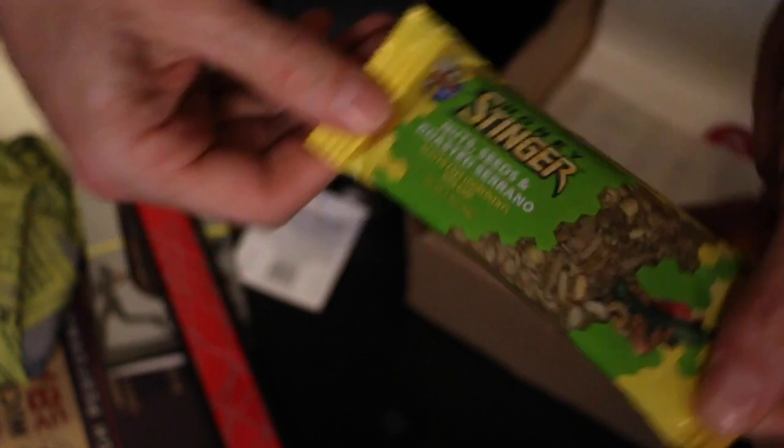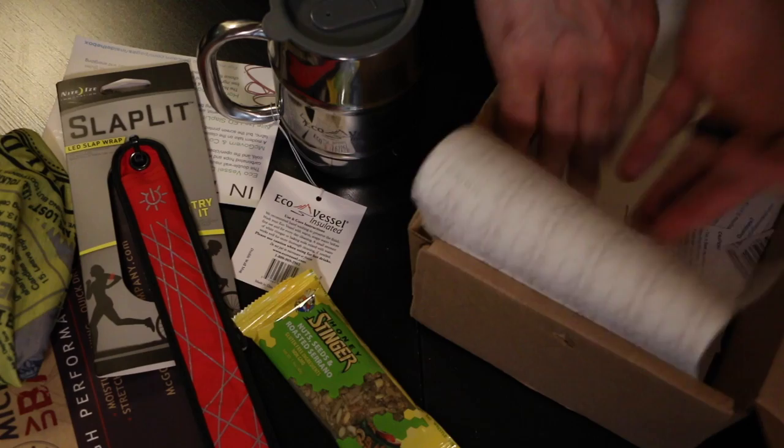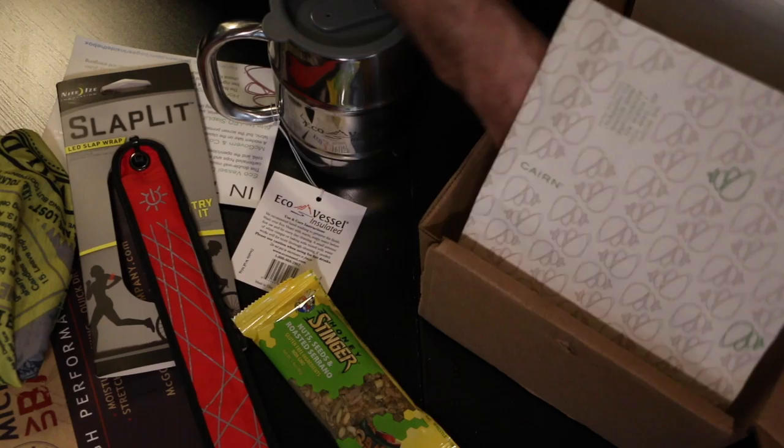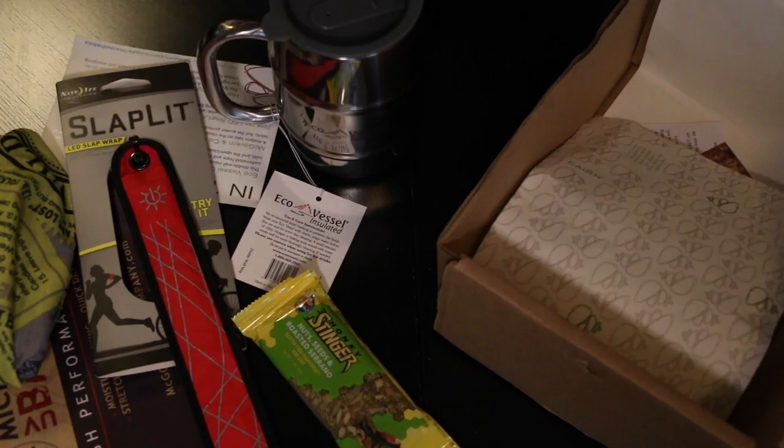Then we got the Honey Stinger — stinger nuts, seeds, roasted serranos bar, gluten-free ingredients, non-GMO. The Honey Stinger looks good, maybe we'll take that out on a hike. My wife's got her own adventure coming up soon, you guys will have to watch out for that. Got another sticker from Cairn — I'll put that in my sticker box and find a good home for it.